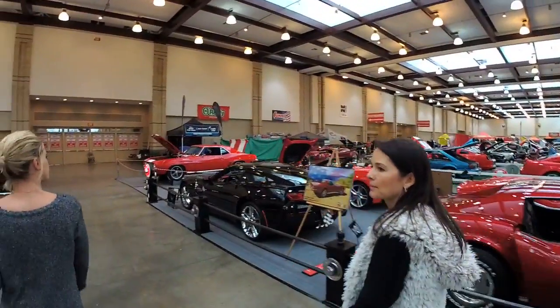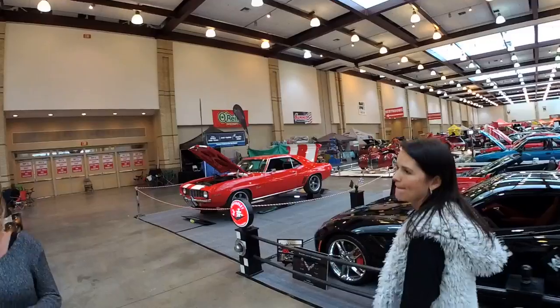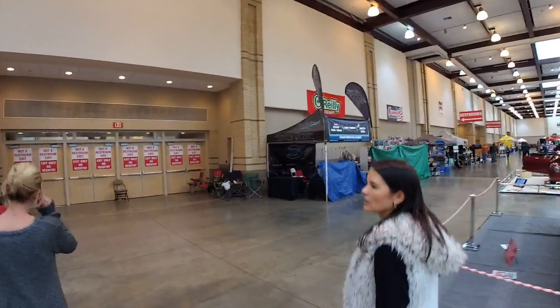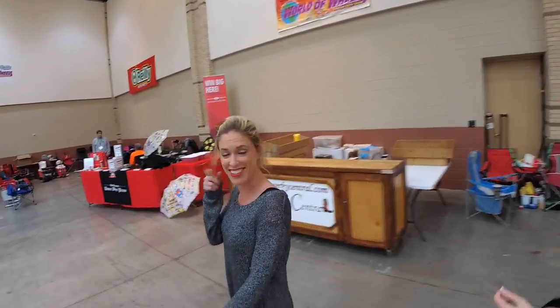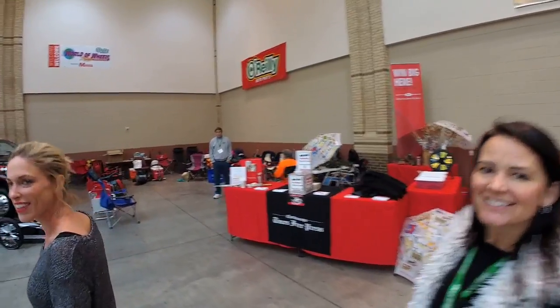Look how cool the van is — can we go surfing? It's way too cold. Madeira's has some race cars over there. You can walk around here for a long time — there's lots to see and do. The show is going to open soon. Oh look — it's the Chattanooga Times Free Press booth.